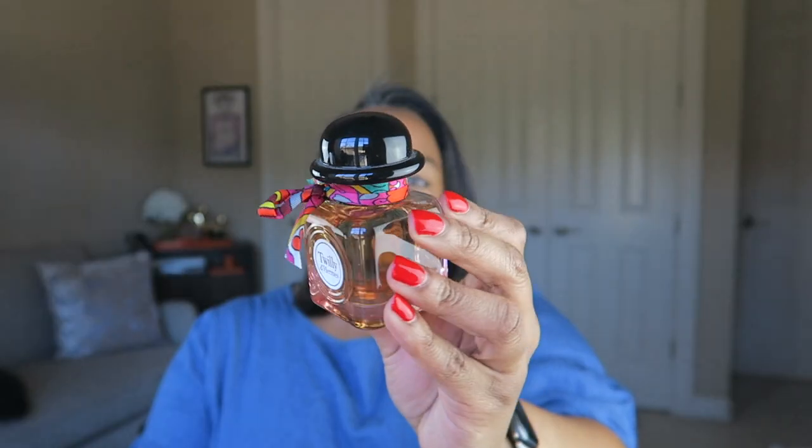The next scent is one I recently rediscovered — Hermes Twilly d'Hermes. I purchased this probably over two years ago and haven't used much of it because it used to feel very mature to me. It's a fresh ginger floral scent — sophisticated, classic, chic. It's not for someone who likes something light and sexy and cute. I've been enjoying it this month and I'm hooked. I wore it on Thanksgiving and it went perfectly for the occasion. Hermes also has different varieties of Twilly. I'm so happy I took this out of my collection to use again.